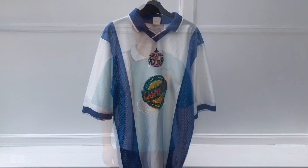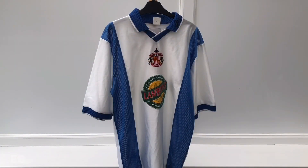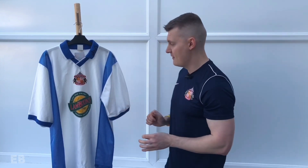The same cannot be said, however, for Strip F. Here we have the shirt I'm going to be calling Strip F, and I really like this one.